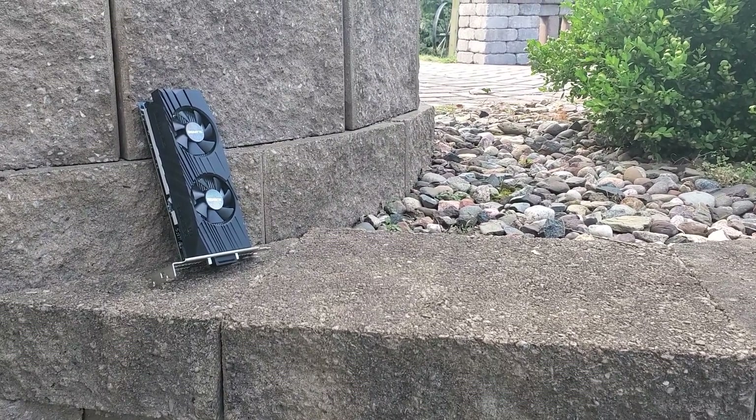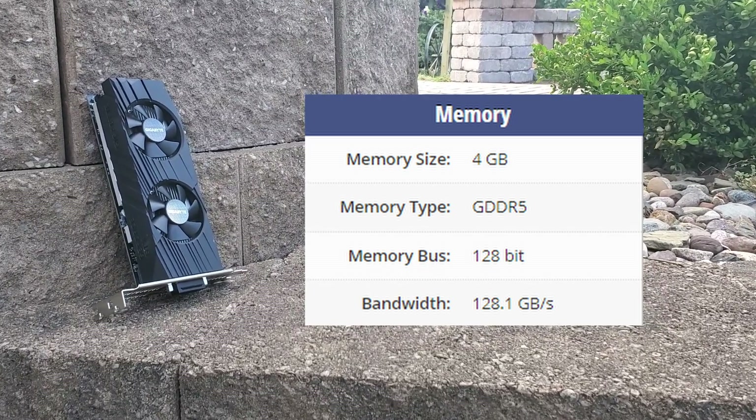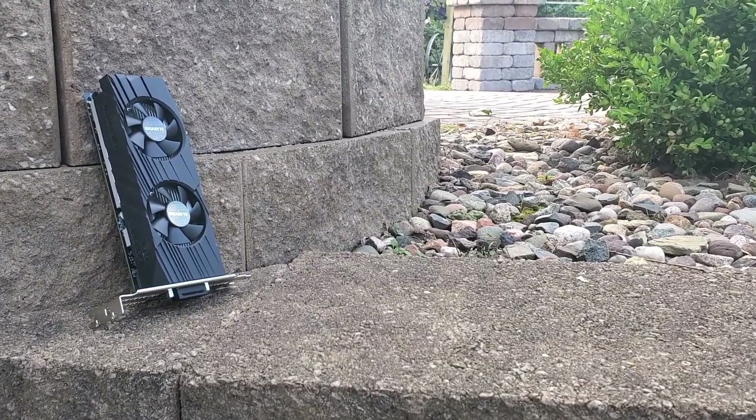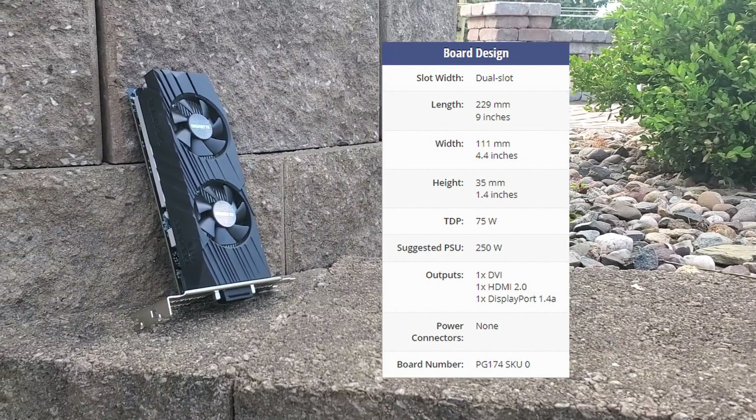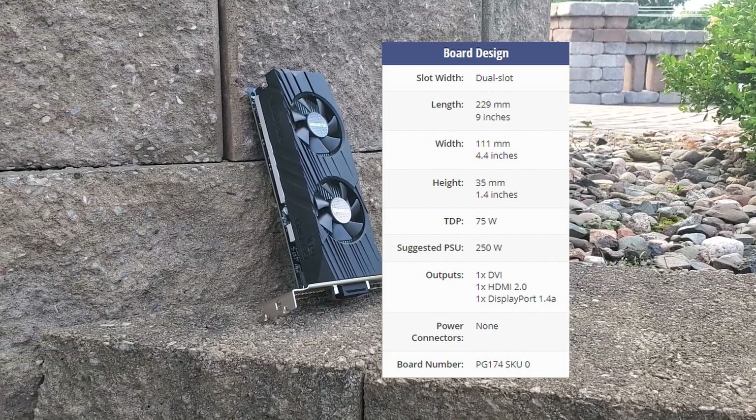In terms of memory, the 1650 is equipped with 4GB of GDDR5 on a 128-bit bus width. Notably, this card maintains a low power consumption profile with a TDP of just 75W and a recommended power supply wattage of 250W.